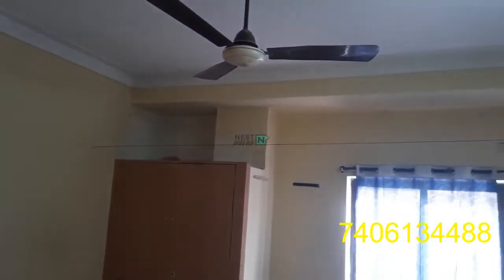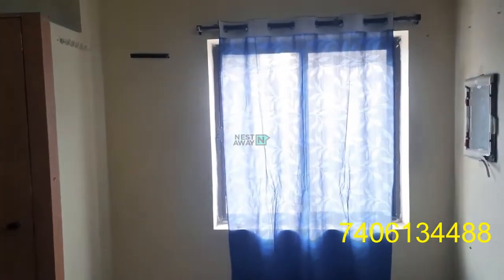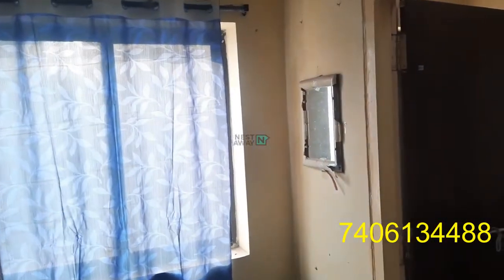There is a room with a fan, a TV with a DTH connection, and two beds. There is a cupboard in good condition, a well-ventilated window, and a mirror.